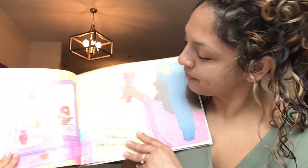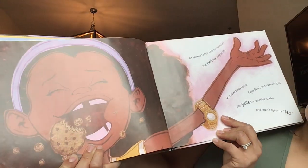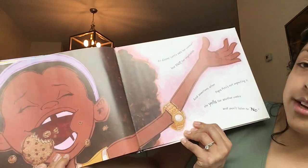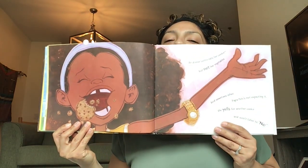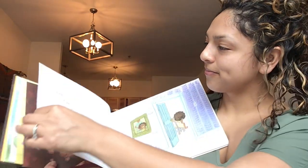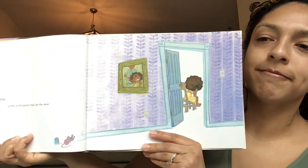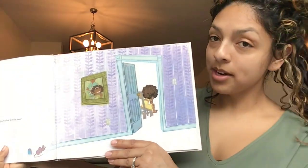Turn that page. At dinner, Lottie eats her cookie but not her vegetables. And sometimes when Papa Pete's not expecting it, she yells for another cookie and won't listen to no. Oh, Lottie Paris! Turn that page. So it's one, two, three, four — Lottie in the quiet chair by the door. Looks like she's taking a little break. Sometimes we just need a little break.